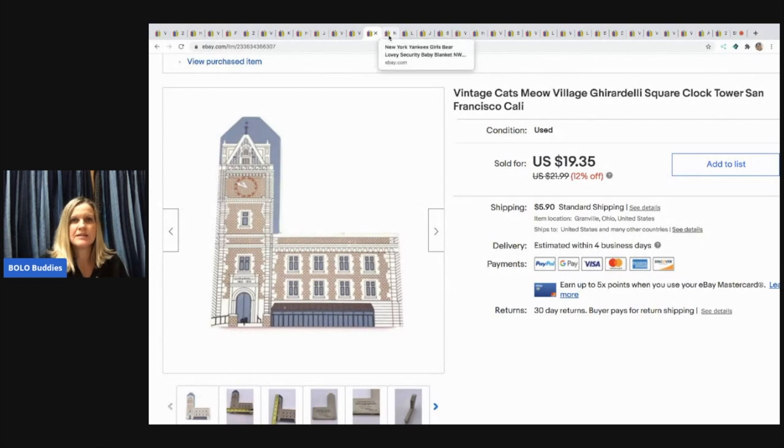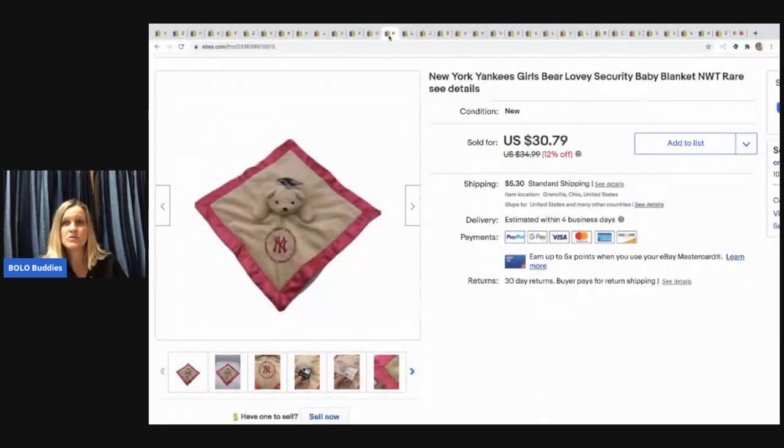The next item is this New York Yankees girls lovey security blanket, new with tags. I picked it up at a thrift store for 75 cents and it sold for $30.79. The buyer opened a return saying they thought it was a full-size blanket. I didn't put dimensions in the listing — probably my fault — but it does say 'lovey security blanket.' They never actually returned it though.